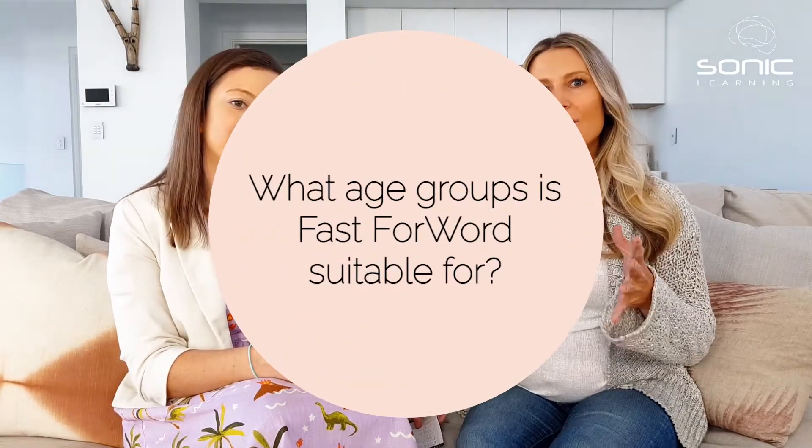Our next question is: what age groups is Fast Forward suitable for? Fast Forward does cover a wide range of clients. Typically our students are school-age children who are aged six and above — though we do have some five-year-olds using the program, including my daughter — but yes, six and above would be ideal for participation in the program.